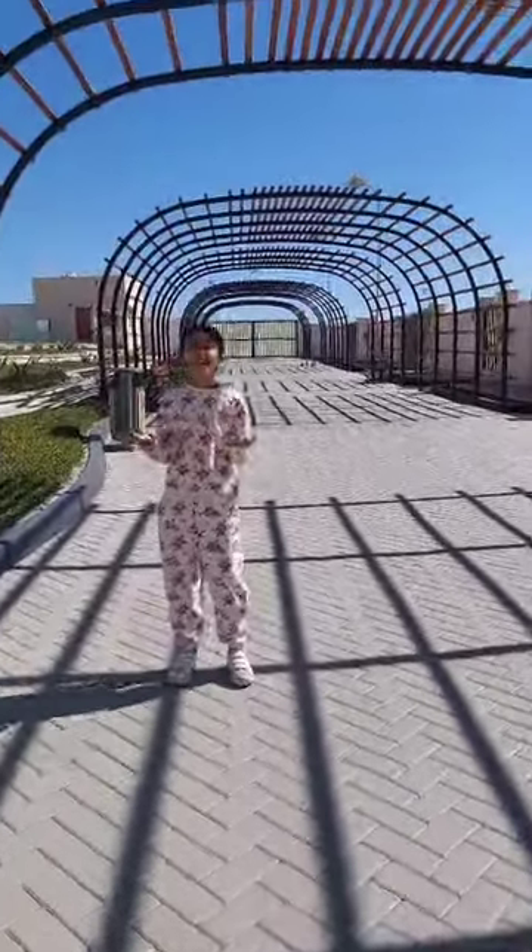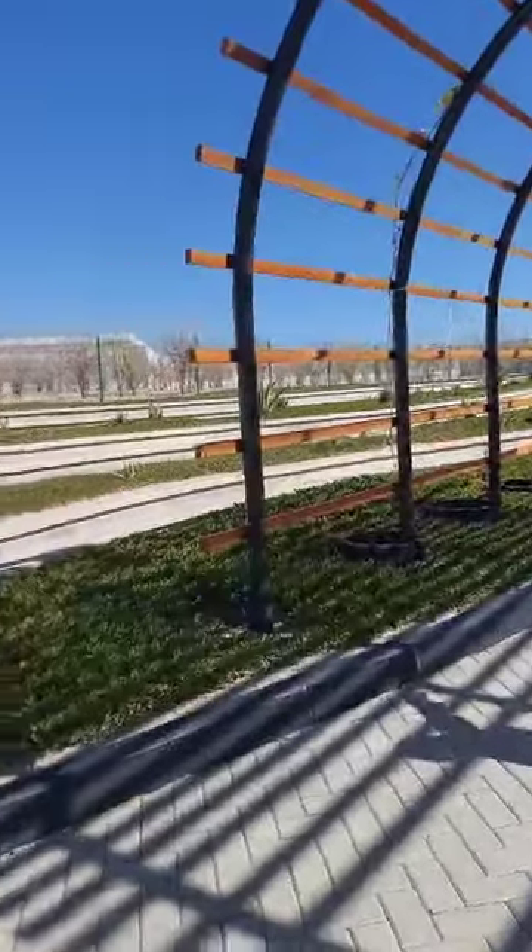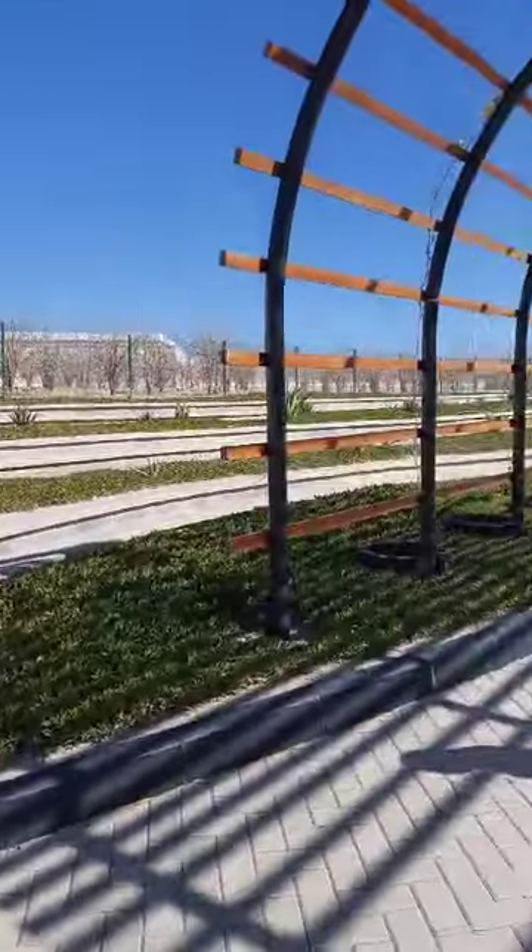Hello guys! Today we are visiting my new house in this place. So, come on, let's go!